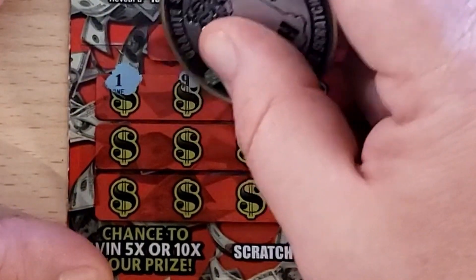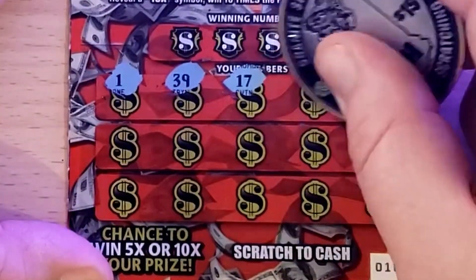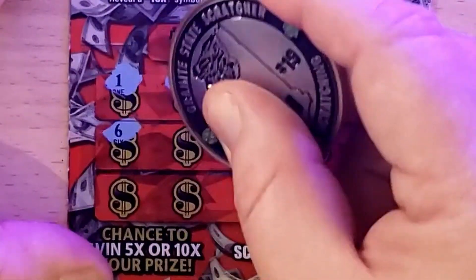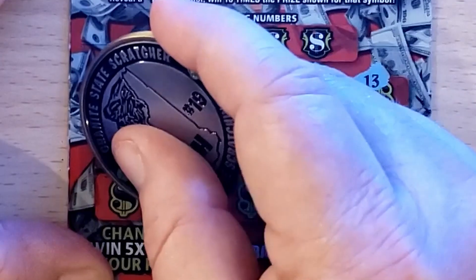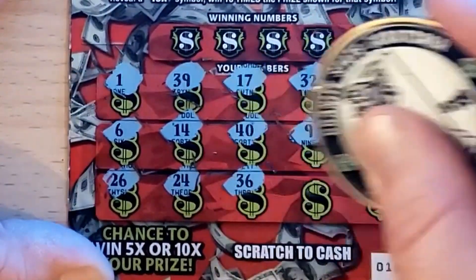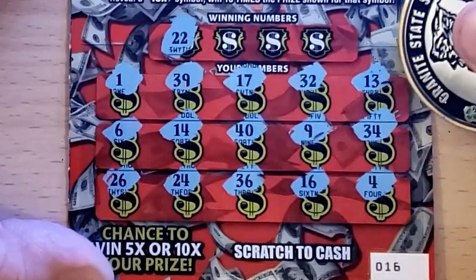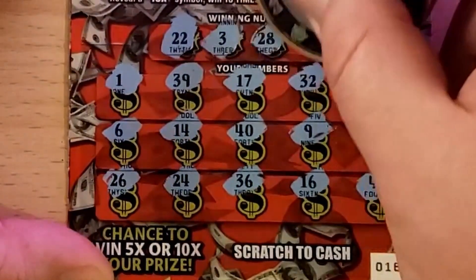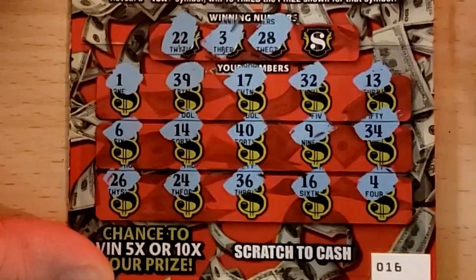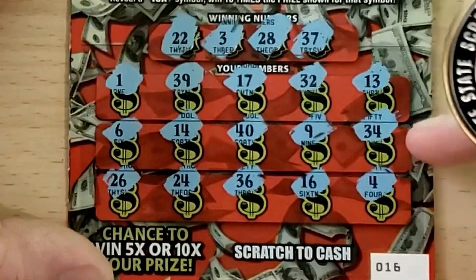A 5x or 10x would be sweet. Got a 1, 39, 17, 32, 13, 6, 14, 40, 9, 34, 26, 24, 36, 16, and 4 — nothing there. Let's find a match: 22 — don't recall saying 22 — no. 3, we've got the 1, 9, 9, 6, 4 one off, 28 — nope — and 37. One off from 36, that one's a loser.